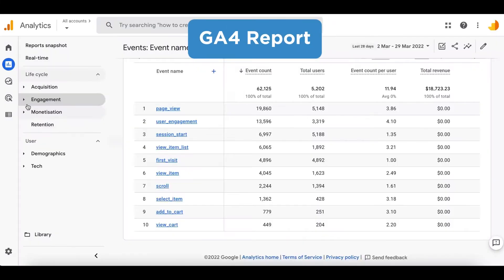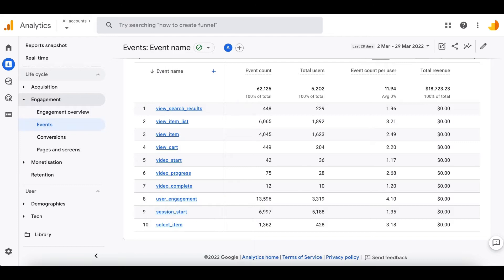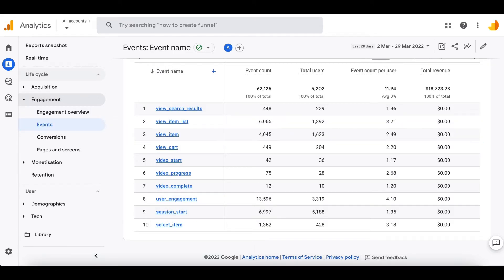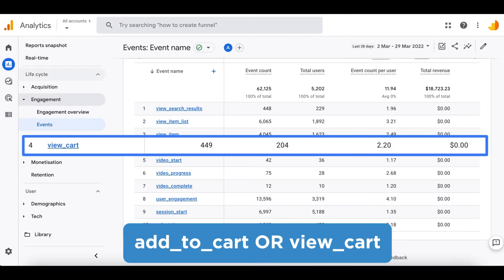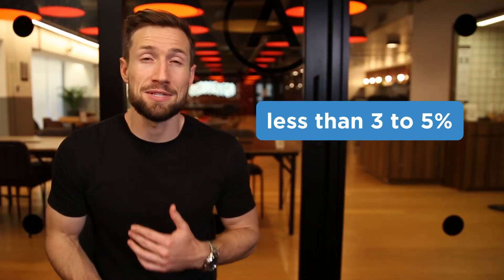If you're using the new Google Analytics GA4, you can get the same metrics by clicking engagement and then events. View item is the number of product page views and add to cart is the number of add-to-carts, so you can get your add-to-cart ratio right there. If you're getting anything less than 3 to 5%, you have a lot to improve on your product page.